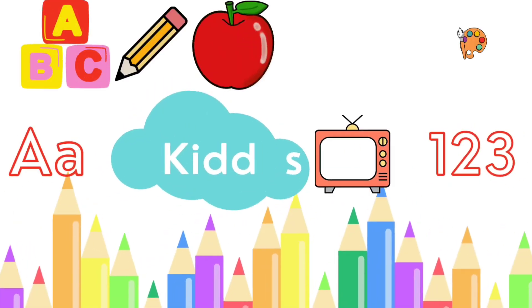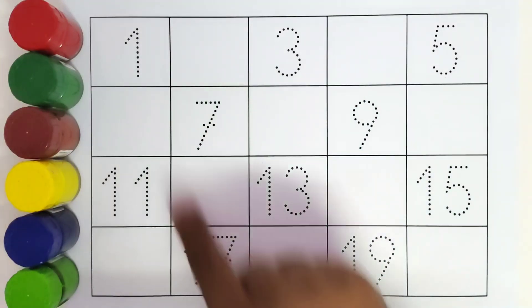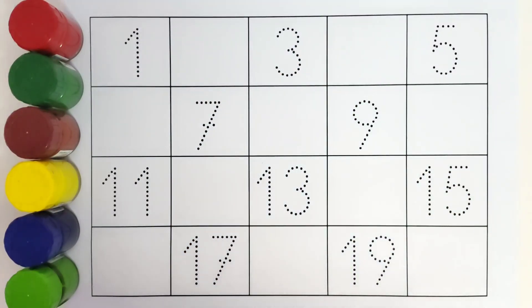Hello Kids! Welcome to Kiddo's TV. Today we are going to learn the numbers. We will be writing all these numbers and finding out the missing ones. Let us get started.